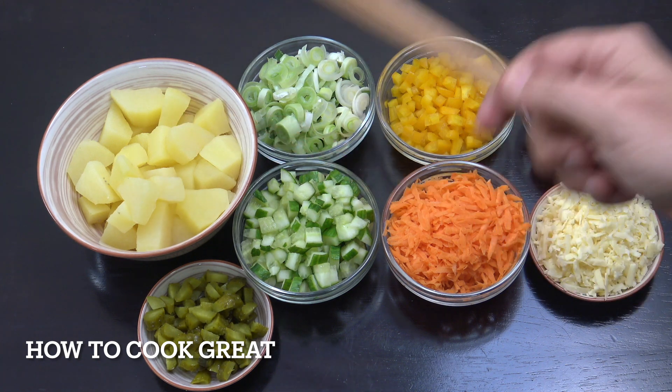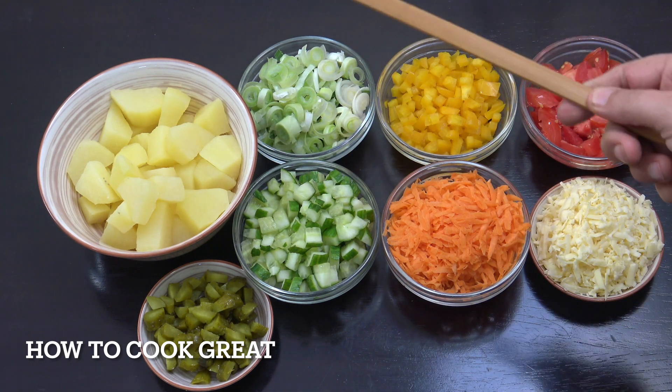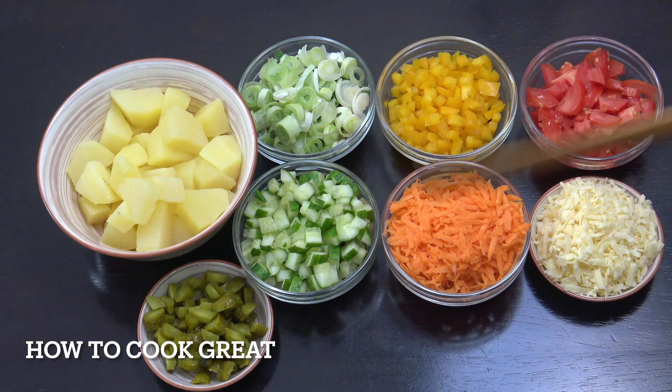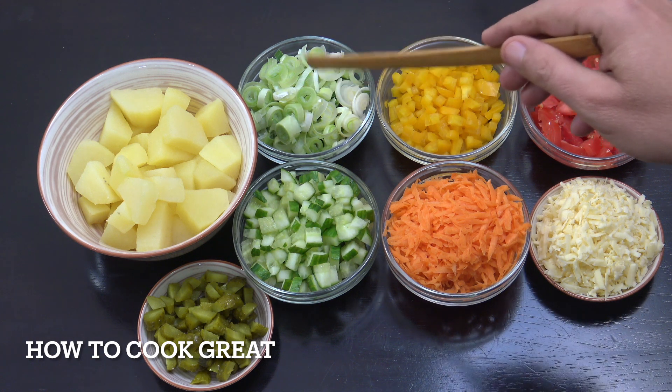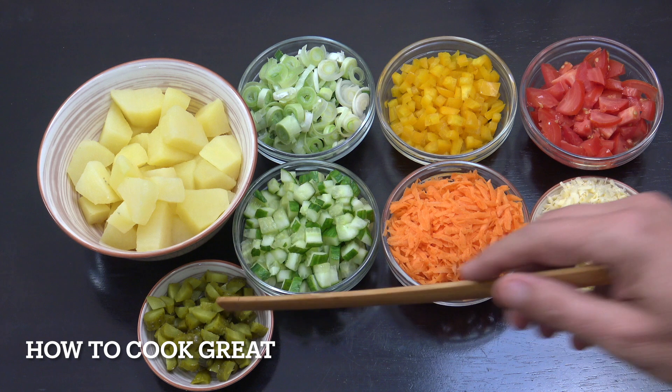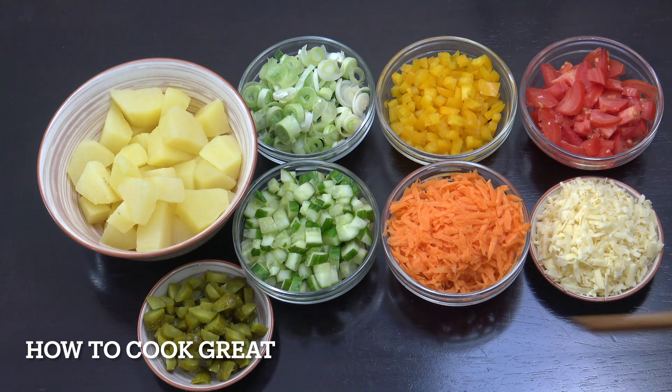I've got three cups of cooked potatoes — I peeled them, boiled them in a little bit of salt water, and cut them into bite-sized pieces. Here we've got a cup each of tomato, bell peppers, green onions, cucumber, and carrots. I like to put a nice little bit of pickle in there for crunch — maybe two or three tablespoons. And then I've got some cheddar cheese.